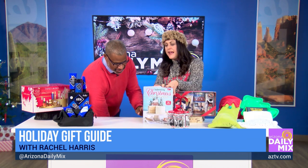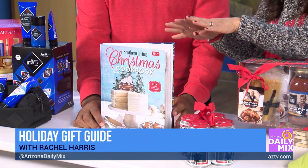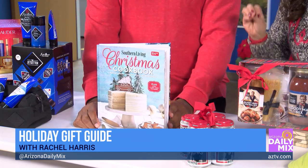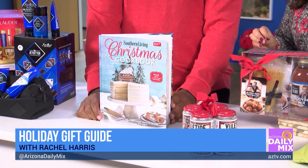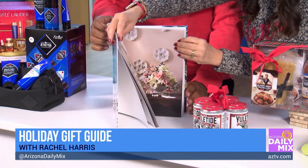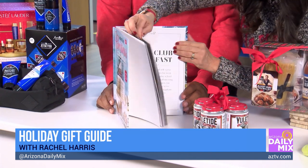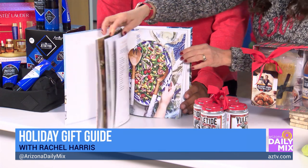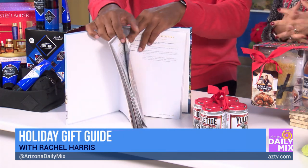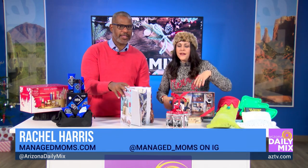I love gifts that give back. This Christmas cookbook over at Dillard's Scottsdale — if you buy it, they give 100% of the proceeds to the Ronald McDonald House. It's a beautiful picture book with recipes. You can also set it out as décor every year, and some of the recipes are only three ingredients.